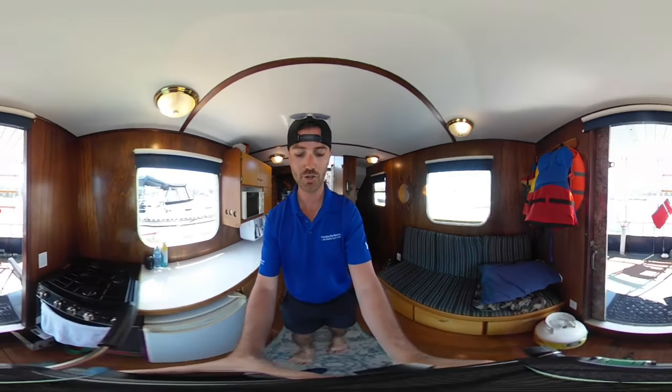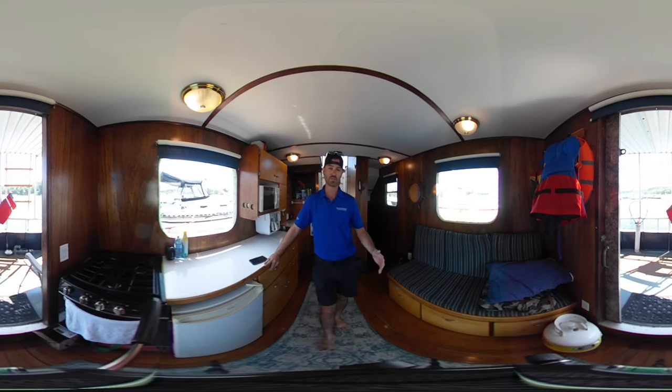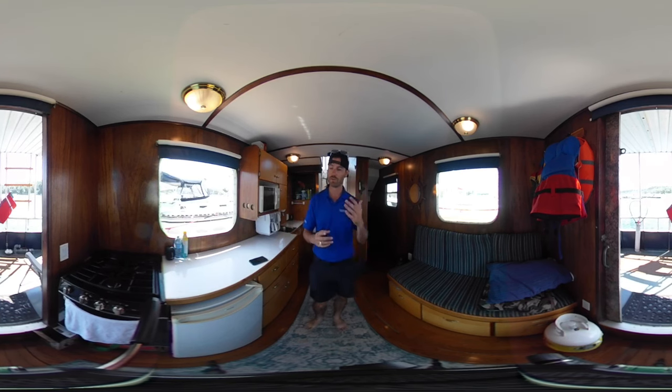If you'd like a private tour of this boat, you can contact me by email at connor@georgiabayyachtsales.com, or visit our website georgiabayyachtsales.com for more information — the full write-up, inventory, regular photos, 360 photos, and of course this 360 virtual tour.